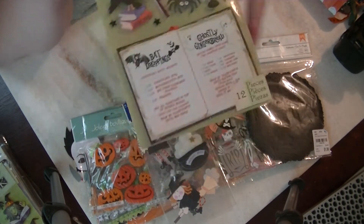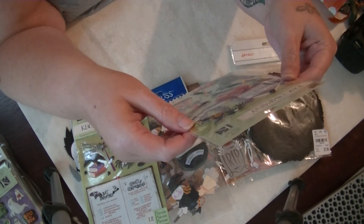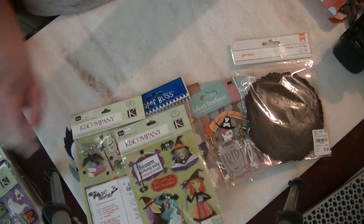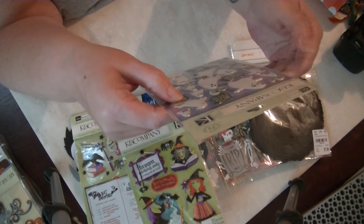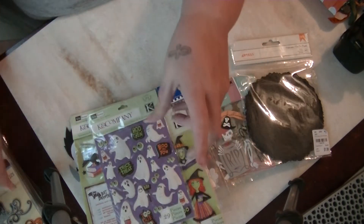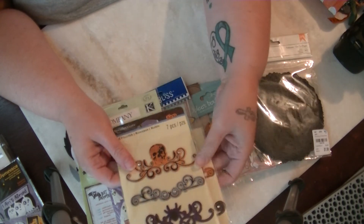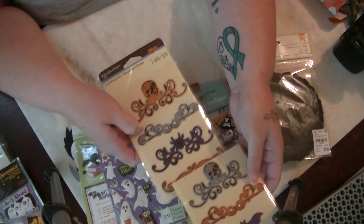The bad part about a destash is I don't know that I'll actually use any of this stuff because I'll just want to hoard all this beautifulness. There are more K and Company very dimensional witches, and then K and Company pillow stickers — they're not squishy but they are dimensional ghosts. I got some of these at a consignment shop and they're perfect for memory deck cards, so now I can hoard some and actually use some.